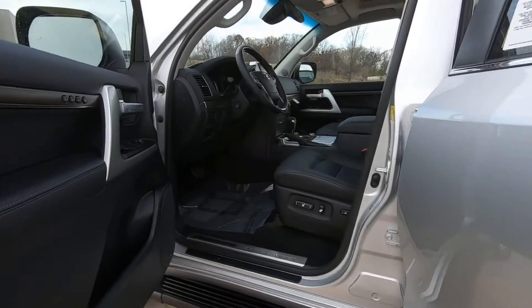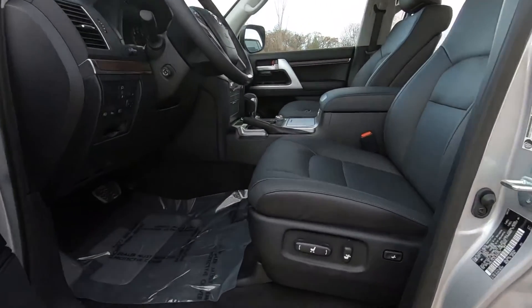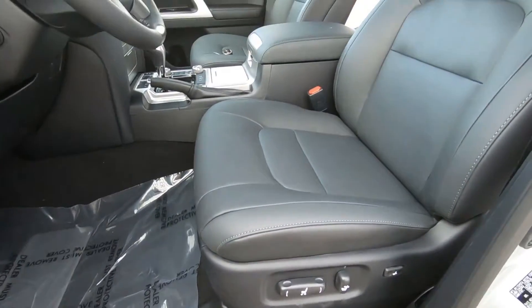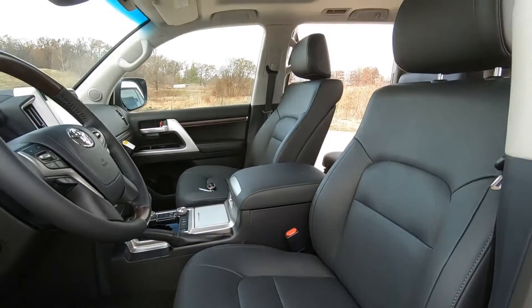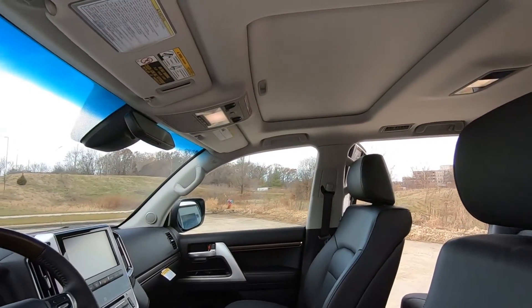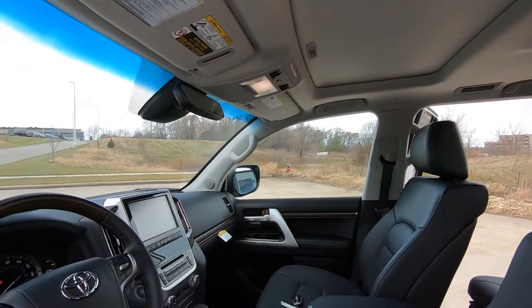Diving into the driver's seat, there's your power driver's seat with power lumbar support, Land Cruiser applique on the door sill, and a good look at your perforated leather seats, and once again your overhead console with your power sliding moonroof.